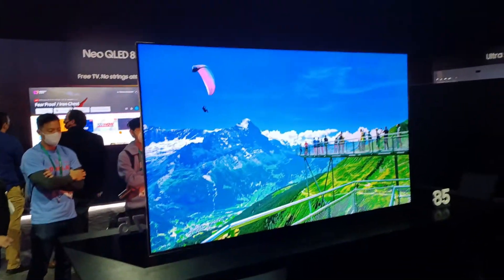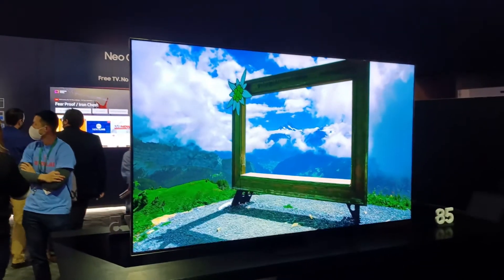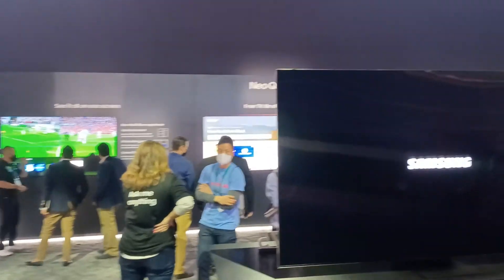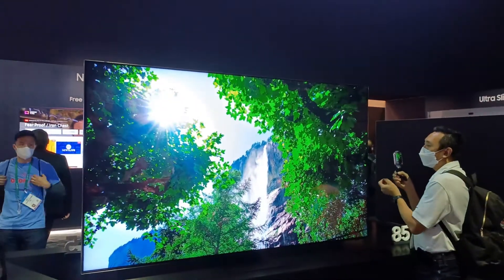Samsung also showed an interesting calibration application for their new line of projectors called EasyCal. It's designed to change the color processing in the projector, and you project it on a wall that has a different color other than white.